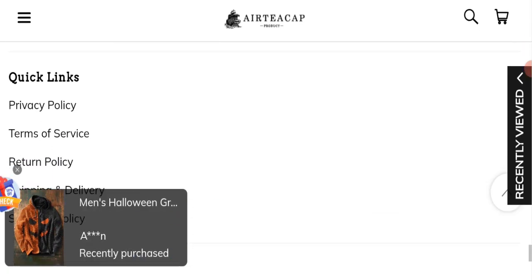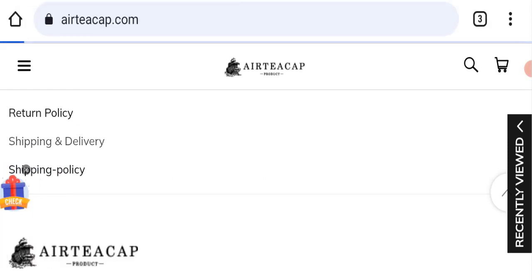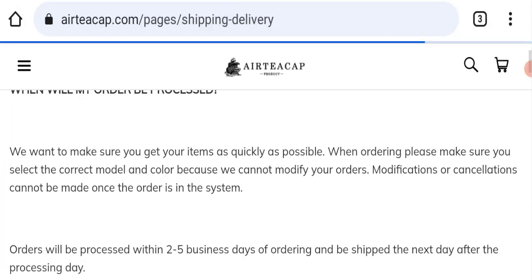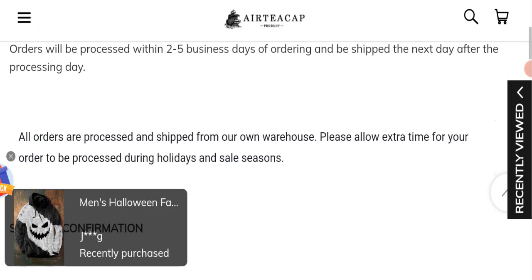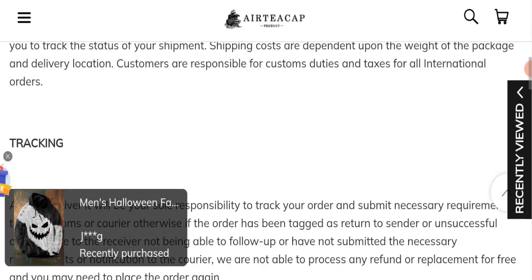Next we will check the shipping policy of this website. Going to the shipping and delivery section, order processing time takes around 2 to 5 business days. However, the delivery time is not mentioned here.